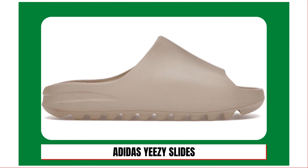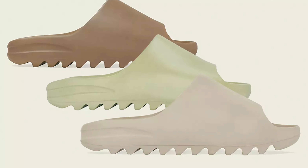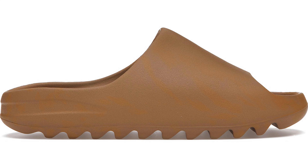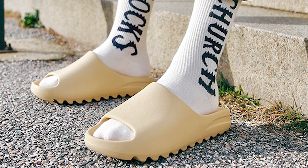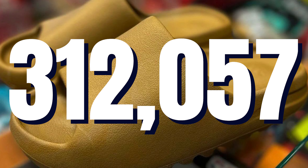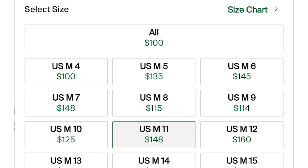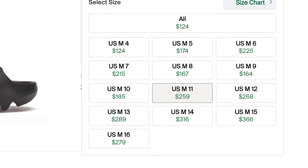Number two, Adidas Yeezy Slides. StockX, this is not a sneaker — but we are counting this. We've totaled up a number of colorways that were littered among the top sellers on StockX: Onyx, Pure, Bone, and Ochre. Yeezy Slides retail for $60, and when you combine all four colorways, we have a whopping 312,057 sales on StockX as of this recording. The least expensive colorway is Ochre, where a size nine's lowest ask is $114, while the Onyx colorway's size 12 lowest ask is at $275.